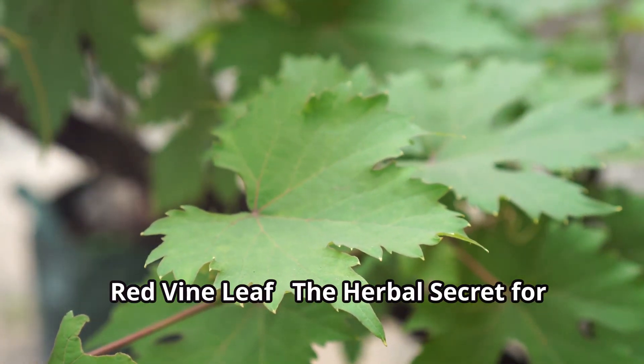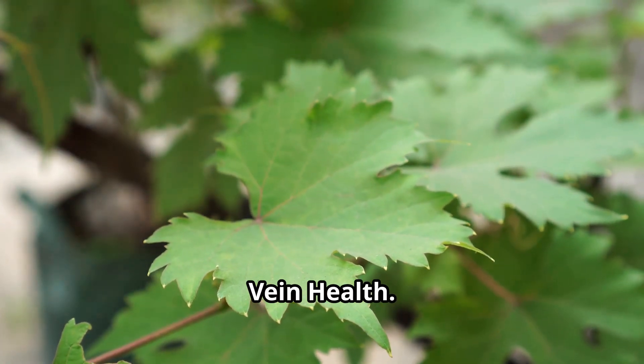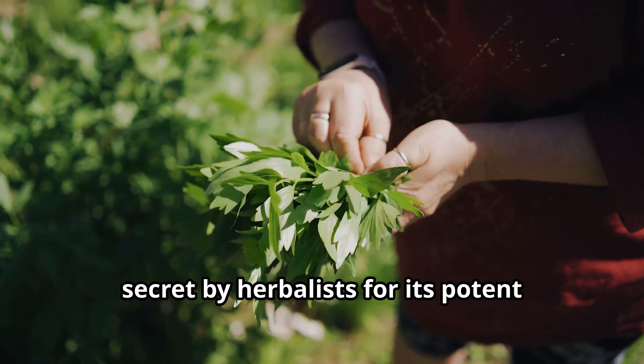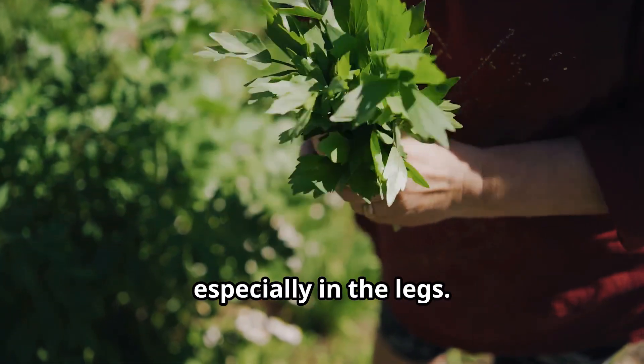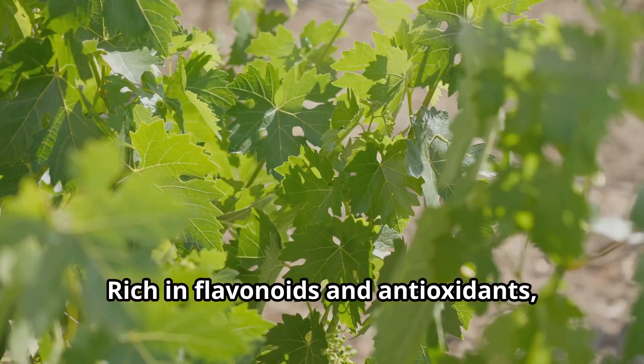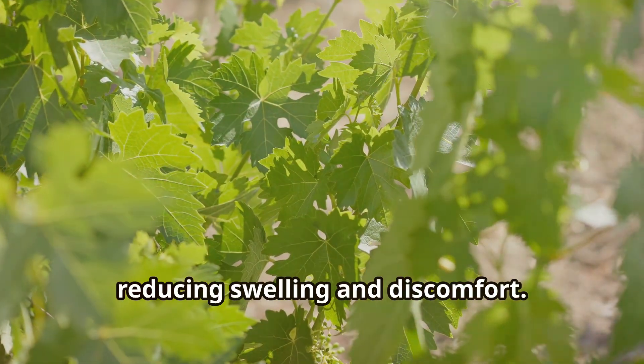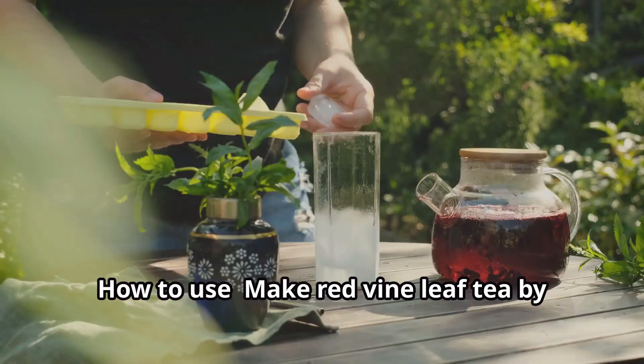Red Vine Leaf – The Herbal Secret for Vein Health. Red vine leaf has long been kept as a secret by herbalists for its potent ability to improve blood circulation, especially in the legs. Rich in flavonoids and antioxidants, it strengthens blood vessel walls, reducing swelling and discomfort.